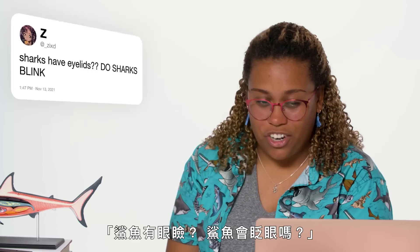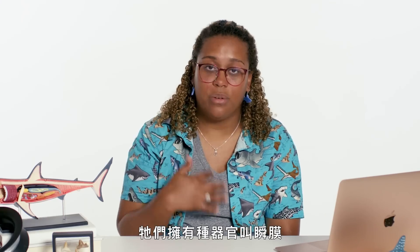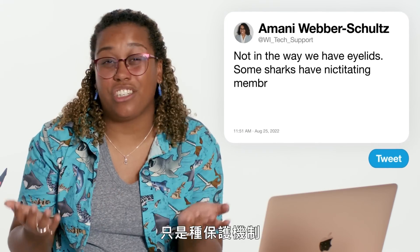At Zixt asks: do sharks have eyelids — do sharks blink? Sharks don't blink in the sense that we do. They do have something called a nictitating membrane, which is an eyelid that will fold over some sharks' eyes when a predator gets close — it's just a protection mechanism.